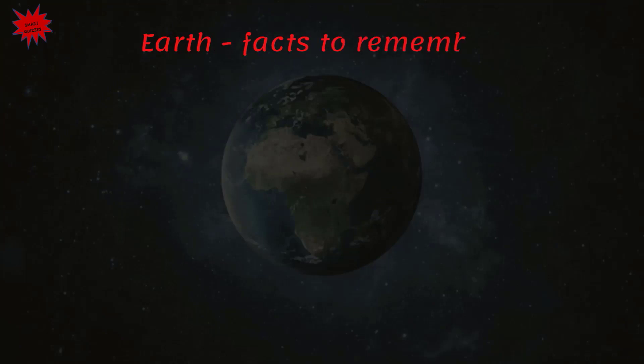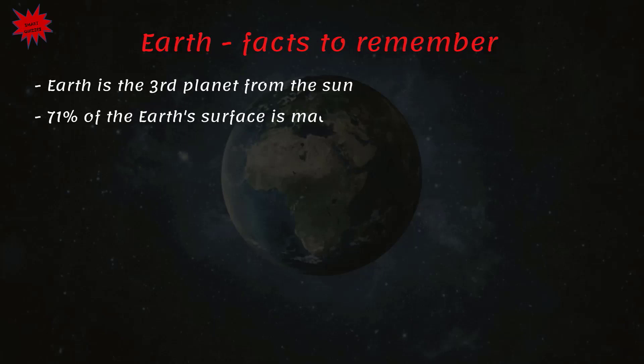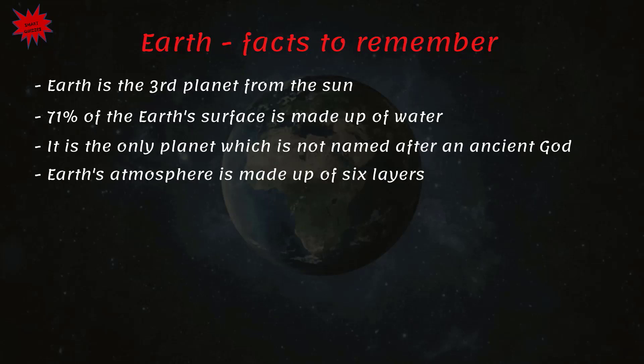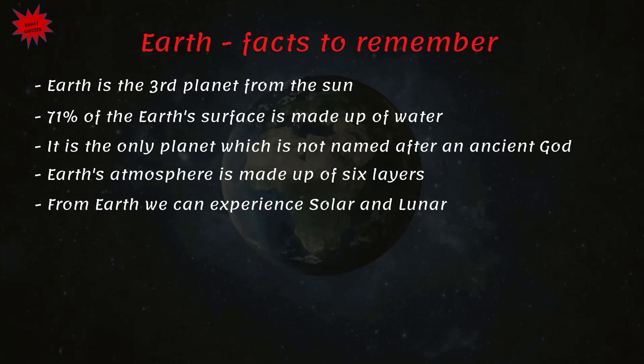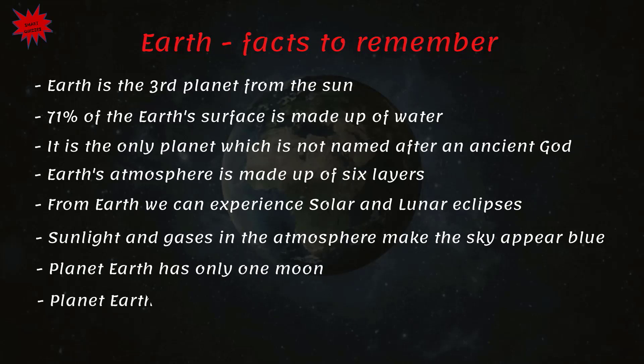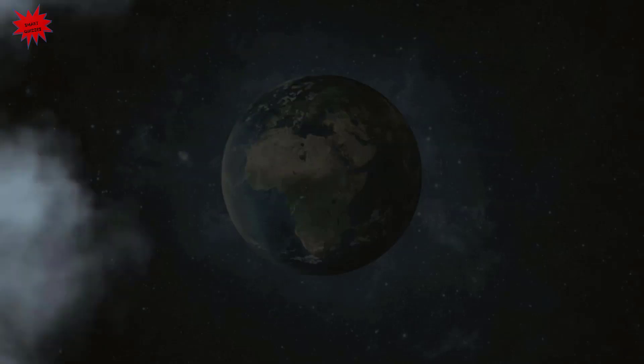Earth — facts to remember: Earth is the third planet from the Sun. 71% of the Earth's surface is made up of water. It is the only planet not named after an ancient god. Earth's atmosphere is made up of six layers. From Earth we can experience solar and lunar eclipses. Sunlight and gases in the atmosphere make the sky appear blue. Planet Earth has only one Moon and is 4.5 billion years old.